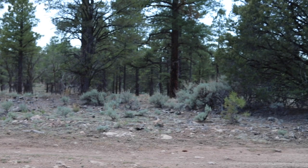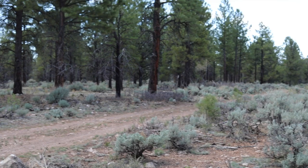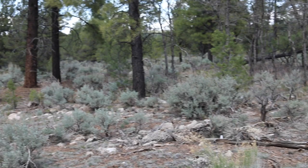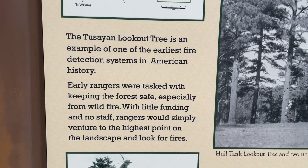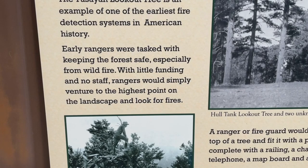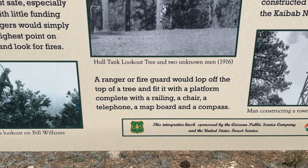Our first stop is off of Fire Road 2607, located in Toussaint, the town right before the entrance to the south rim of the Grand Canyon. We're visiting the Toussaint Lookout Tree. Lookout trees were one of the earliest forms of fire detection in the Kaibab National Forest. Because the forest was so expansive, literally covering both sides of the Grand Canyon, the Forest Service did not have the budget to build lookout towers, so they used the tall ponderosa pines that were already standing.